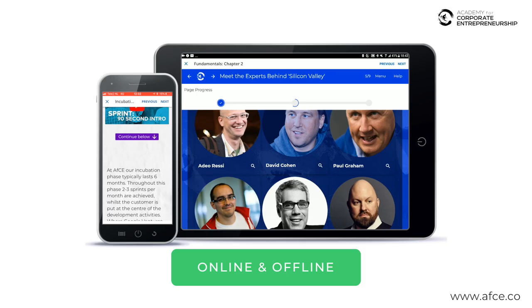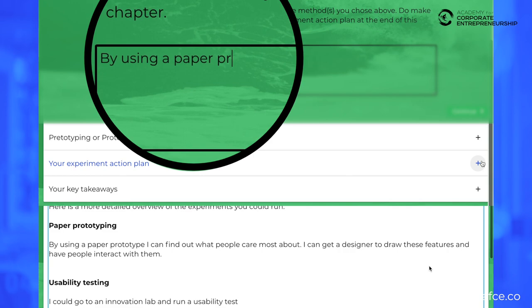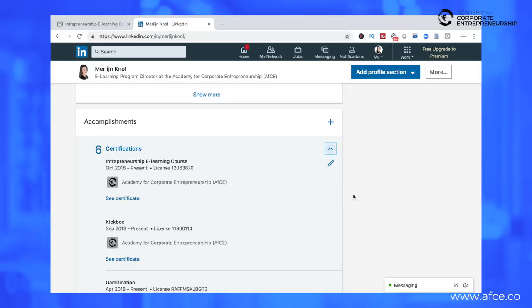It allows you to test your knowledge and build your own innovation action plan along the way. After successfully completing this course, you'll be awarded with your certificate and badge, which you can add to LinkedIn to showcase your professional achievement.